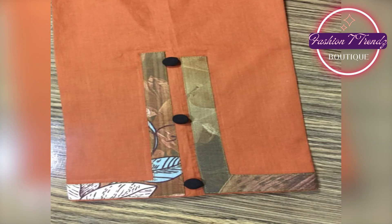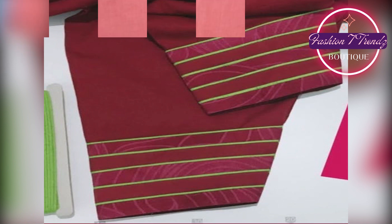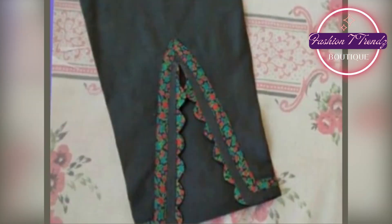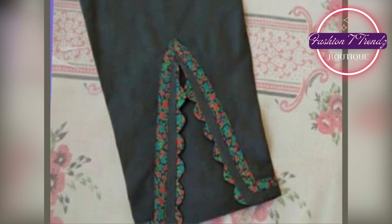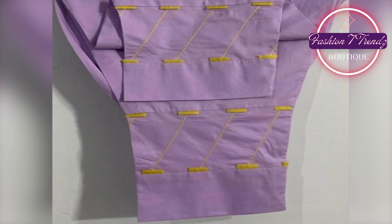we are going to take a very latest video called Trouser New Designing Ideas for Winter. You will also love all of you, because fashion is our favorite topic. And when we talk about Trouser Designs, we get more excitement.